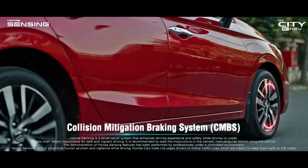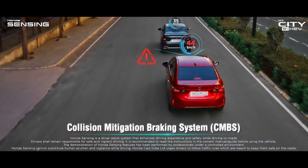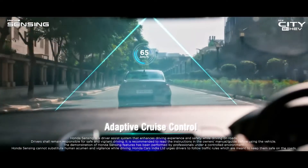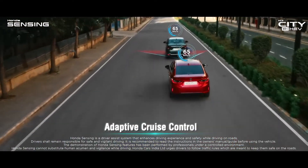In the risk of imminent collision, Honda Sensing mitigates collisions using advanced technology. It can also assist acceleration and braking operation.